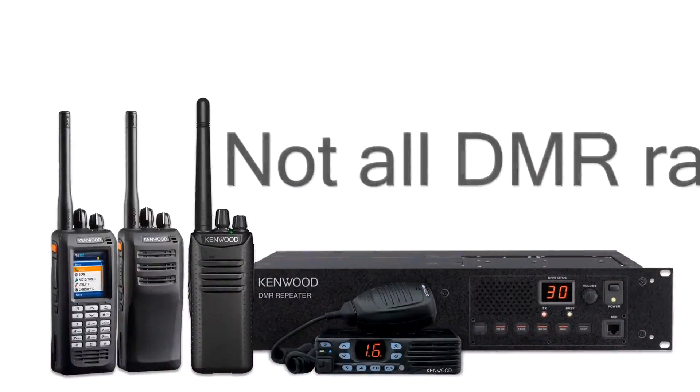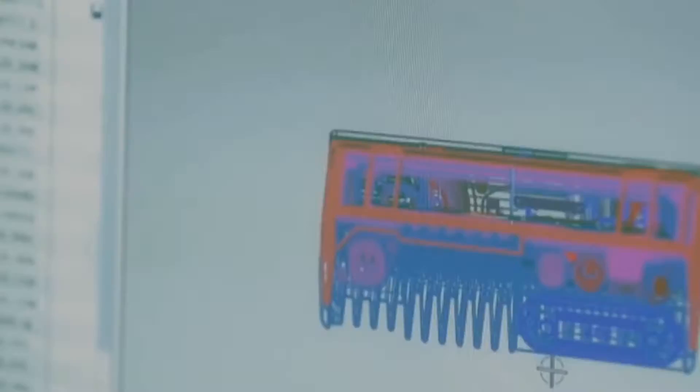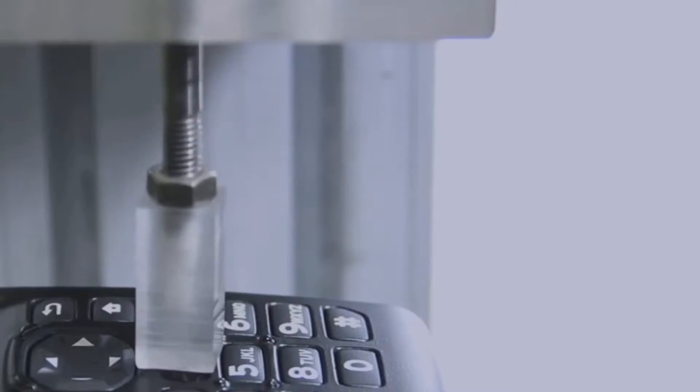What would you expect from a DMR digital two-way radio made by Kenwood? Naturally, you'd expect the proven quality, durability and reliability from a world leader in professional radio communications.